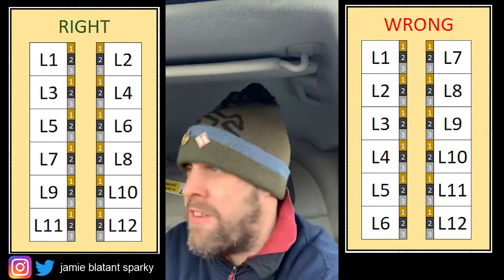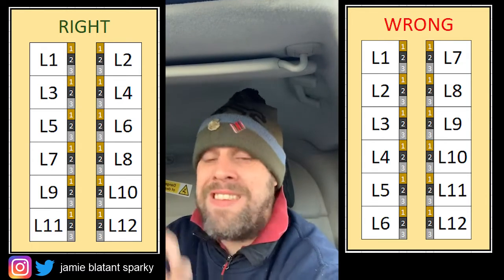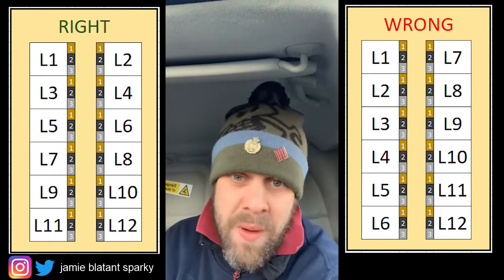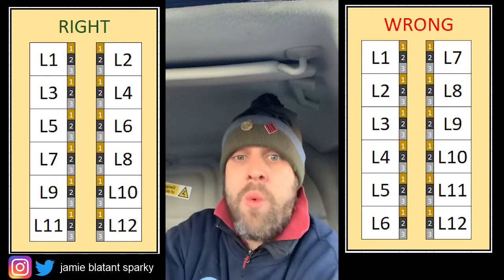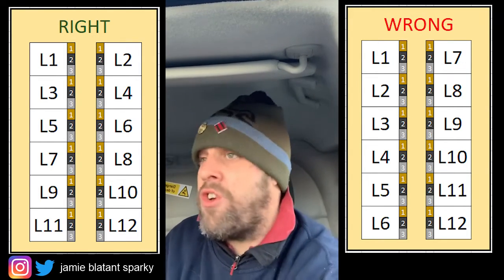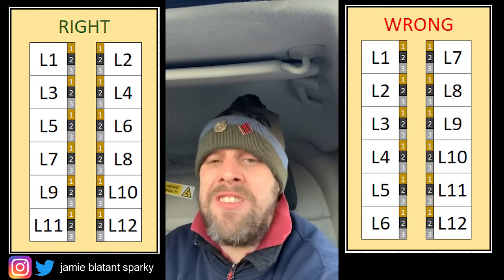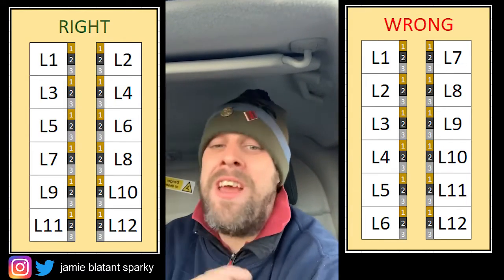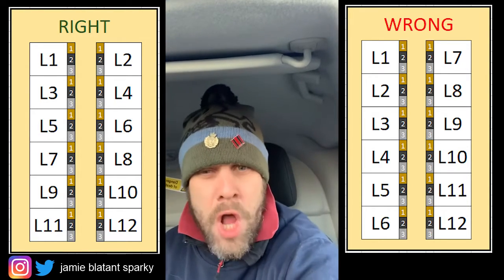What really pisses me off is why don't the IET put it in the regs and standardise the numbering? That way everyone will be working the same. So a sparky is not going to go one, two, three, four down the left-hand side and turn that breaker off thinking he's turned breaker four off when it's in fact up there. This is crying out for standardisation. It pisses me off that it's not been done. Sort it out, IET!